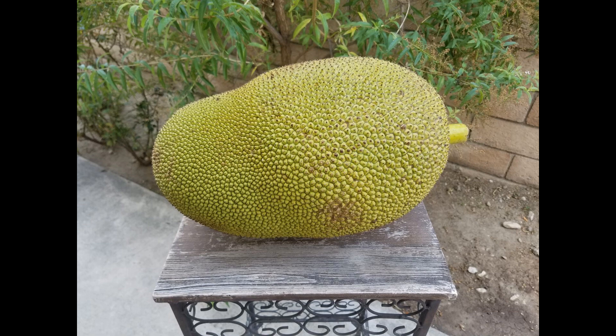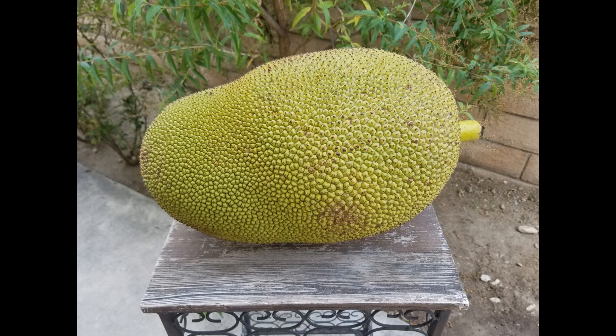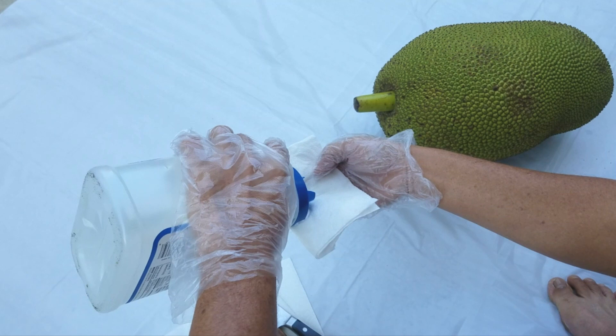Alright, let's cut open this beast. This jackfruit that I was gifted probably weighs about 20 pounds — it's pretty darn heavy. Lucky for me, my in-laws just happen to be visiting from Vietnam, so I have asked them to help me cut open this jackfruit. My brother-in-law's family actually grows their own jackfruit trees in their backyard in Vietnam, so he has had to open many jackfruits in his lifetime.